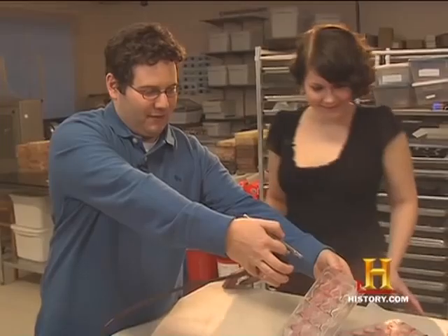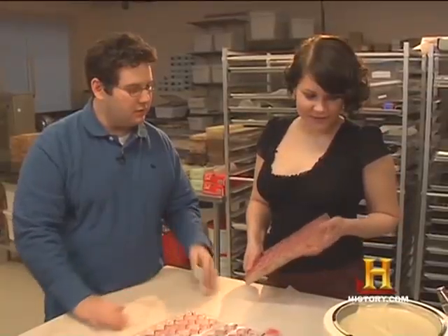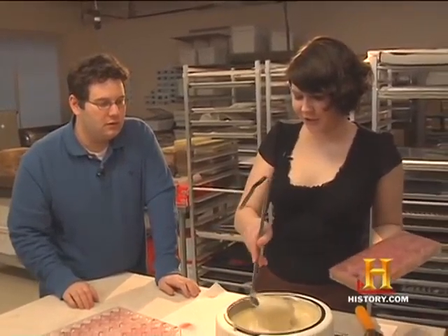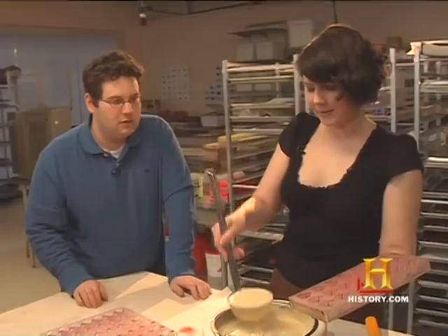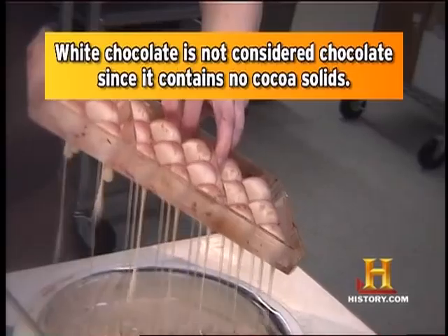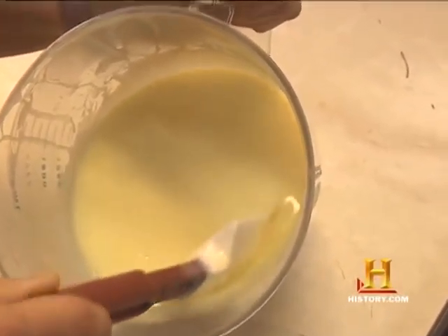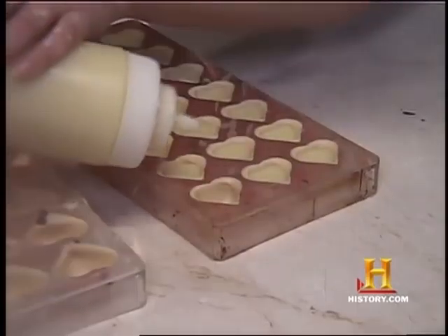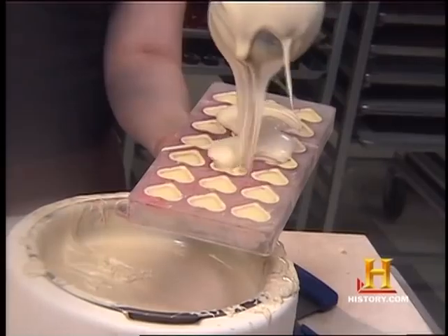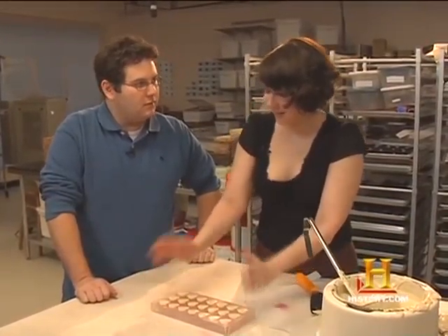Now the next step is to line the chocolate mold. What I have here is some tempered white chocolate, which is going to fill the mold. Then it's time to put the rose cream filling in. You put chocolate on top — just slob it on there — and this goes in the fridge for about 10 minutes, and it'll pop right out.